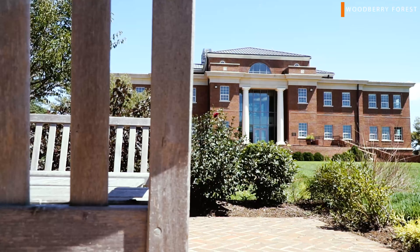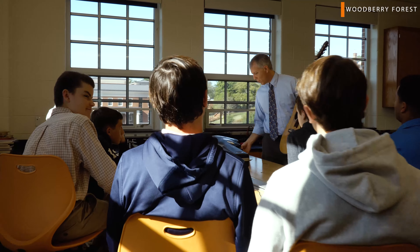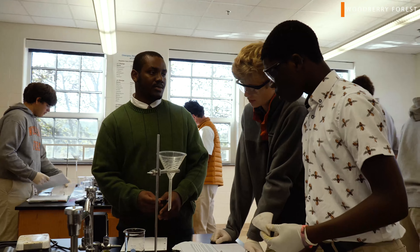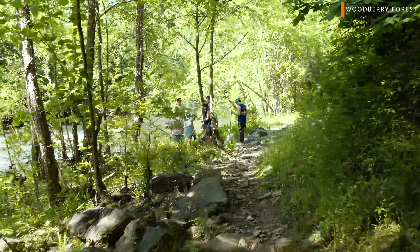Behind me is the Manning Science building, which is my personal favorite building. All of our science classes are held here and there are plenty of labs which teachers do a great job of using for interactive learning. Though this is our science building, most teachers use the whole campus to learn and explore.